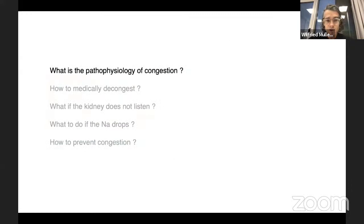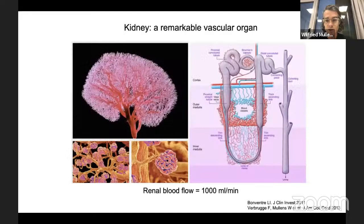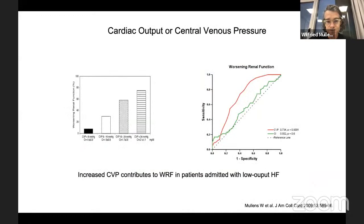This is the way we're going to build the talk. First, we'll talk about the pathophysiology of congestion, and when you do that, you have to understand the role of the kidney. The kidney gets about one liter of blood every minute and 600 mL of renal plasma flow. Knowing a little bit of hemodynamics of the kidney is important. The kidney is extremely sensitive to increases of central venous pressure. If you increase central venous pressure, kidney function is impaired and that leads to more sodium retention. An increased central venous pressure contributes more to worsening renal function than a low cardiac output.